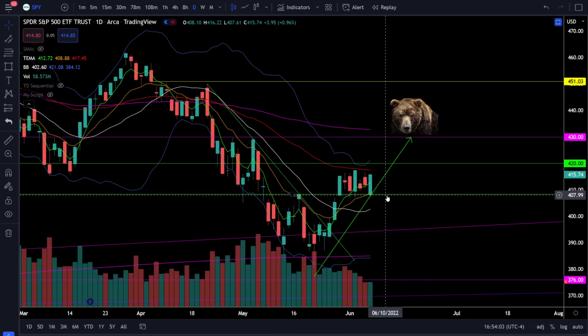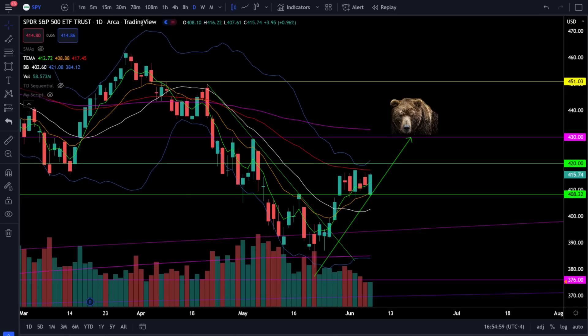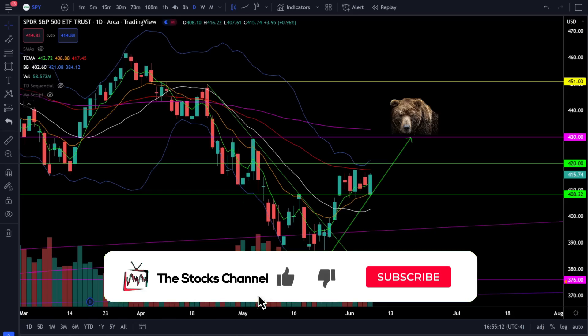Jumping back to the S&P 500, we are still in a consolidation phase but the bulls are building up a lot of momentum to battle the bears at critical resistance. Make sure you're prepared for either scenario — whether we break down below support or break out above resistance — and make sure you're using proper risk management. Don't forget that I have bank trade alerts, an algorithm-driven trade alert service that only trades the ETF QQQ and sends you buy and sell alerts directly via email and text message. I also have the stocks channel Discord where I'm doing intraday updates, analysis and new trade ideas weekly. Thank you for watching everybody, I hope you're crushing this market and as always I will see you in the next episode.